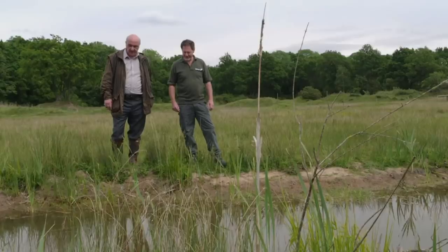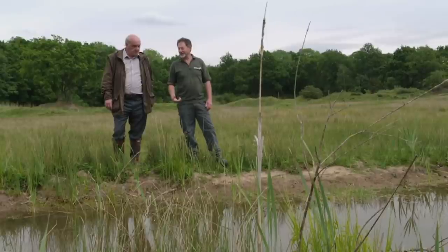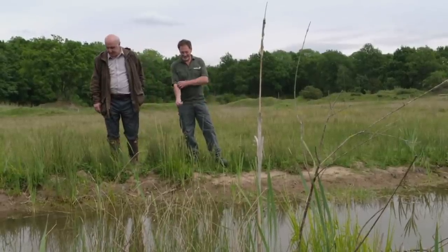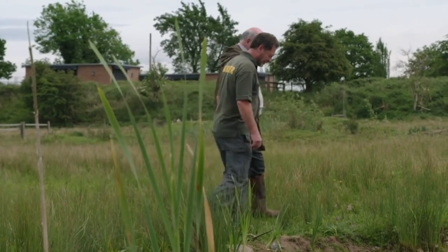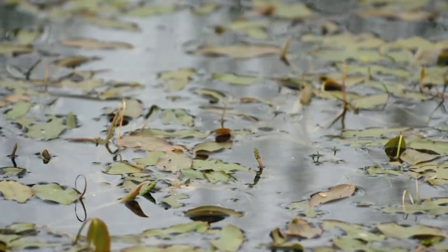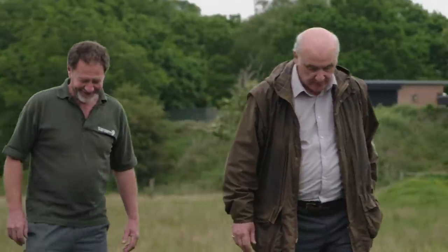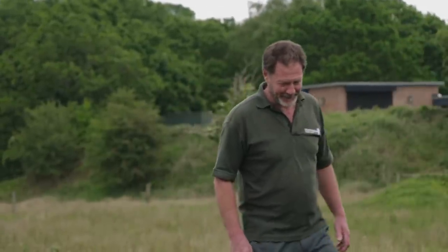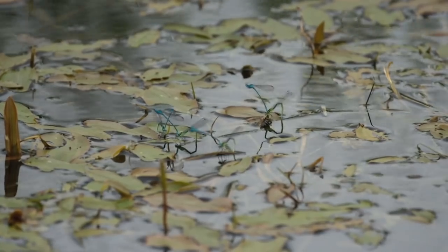The game now is just being patient, waiting for something to swim by. Sean reflects that Palissy didn't have this trouble in his time — the French countryside would have been teeming with reptiles back in the 1500s. Unfortunately, the only wildlife abundant at the reserve today are damselflies.